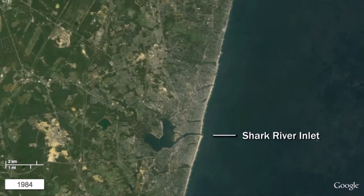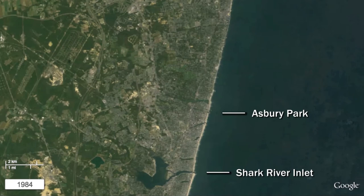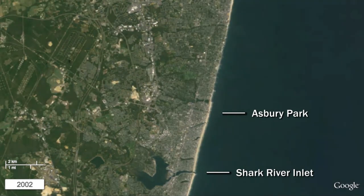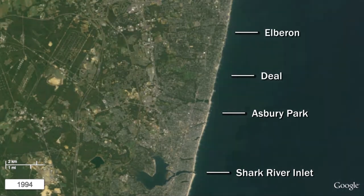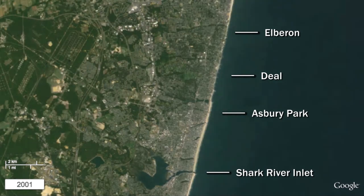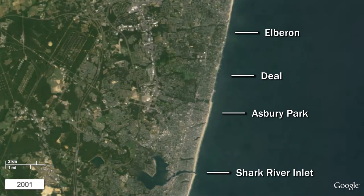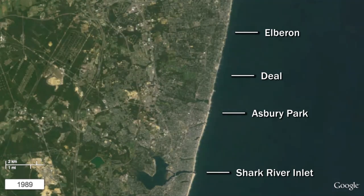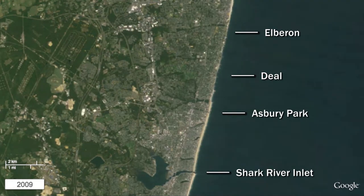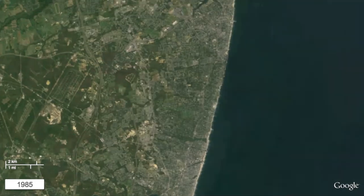Note the major beach replenishment project from Shark River Inlet to Asbury Park in 2000. North of Asbury Park, there are minimal beaches through Deal and Elberon. The shoreline here is punctuated by numerous stone groins jutting perpendicular to the coast. Under the prevailing northward flow of the littoral current, sand is captured and deposited on the south side of the groins while simultaneously eroded from the northern side.